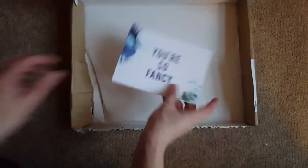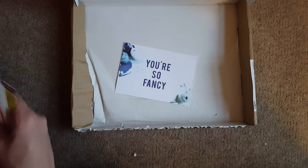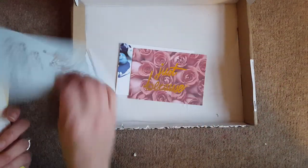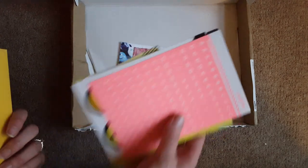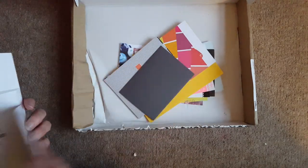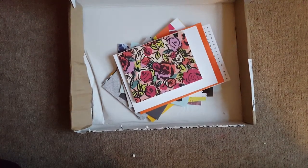So there we go! That's what's in the Beautiful Mess grab bag. They're often all quite different, so if you get one it might not look exactly like this, but hopefully it gives you an idea of the sorts of things, how many items, and what you're likely to get.